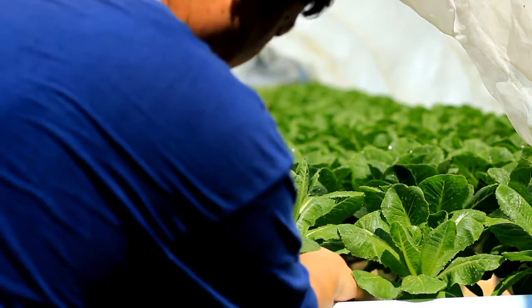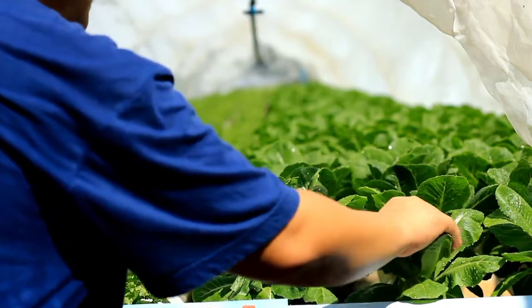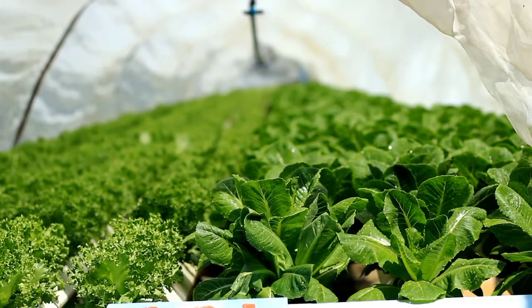Hydroponics is not immune to potential failures. Power outages, equipment malfunctions, or disruptions in water circulation can impact plant health and yield. It's a reminder that even advanced methods have their vulnerabilities.